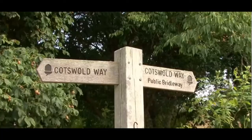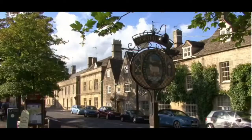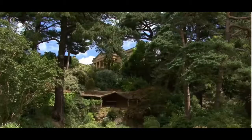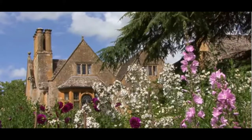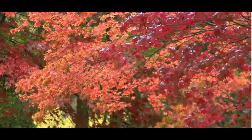The Cotswolds cover a huge area, almost 800 square miles, and run through five counties. One of the delights of visiting the Cotswolds is exploring all of the different areas, each with its own unique identity, yet all with those defining Cotswold features: golden stone and rolling hills.